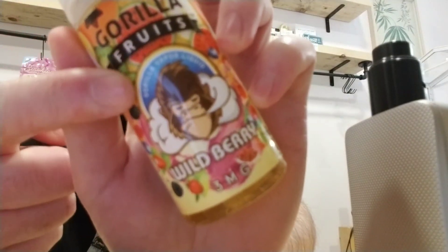Today we're going to be doing Gorilla Fruits Wild Berry and Wild Berry Ice. They have two different kinds — the ice one and then the regular. I've tried both, so let's go.